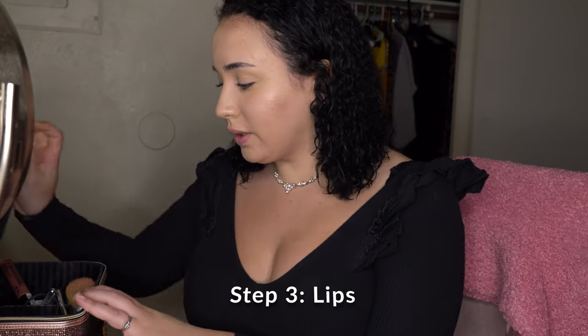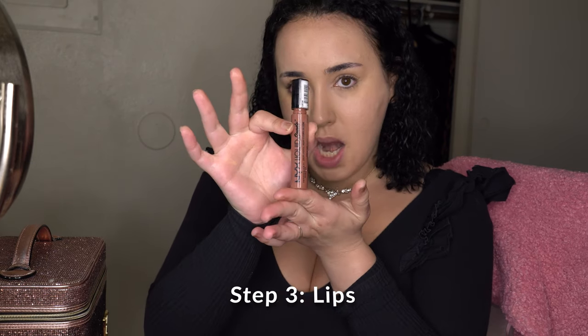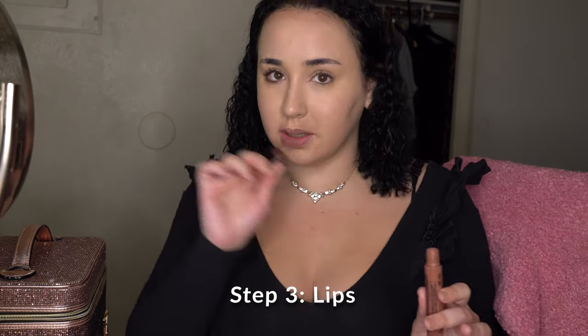Just keep dabbing until everything looks good. Next step — you don't have to do this in this particular order, but now I'm doing lips. This is literally my go-to: it's NYX Liquid Suede, and this is the perfect color for my skin tone. It looks really natural, stays on nicely, and makes my lips look really full.